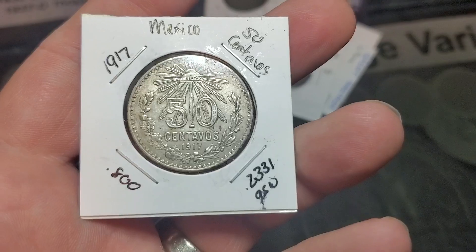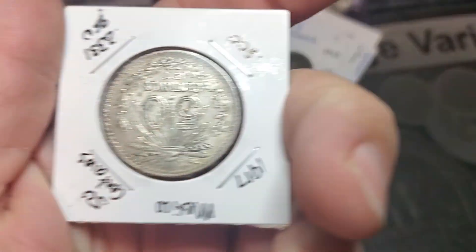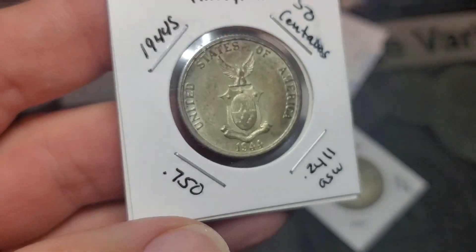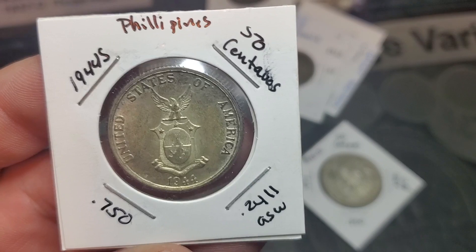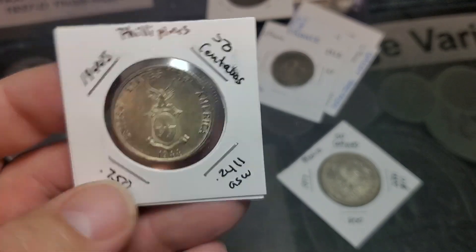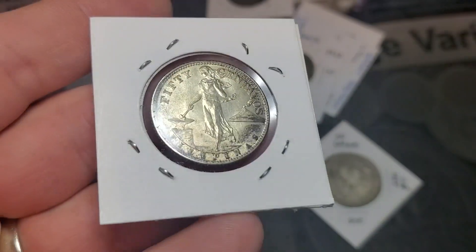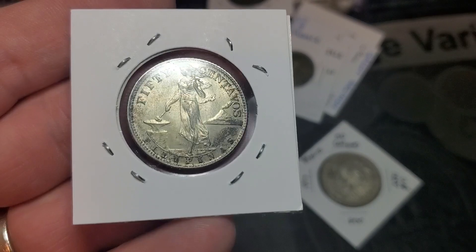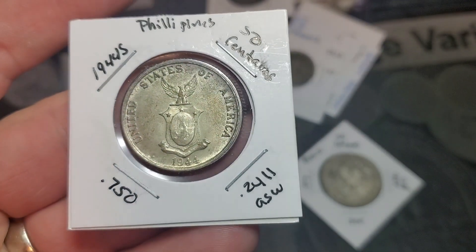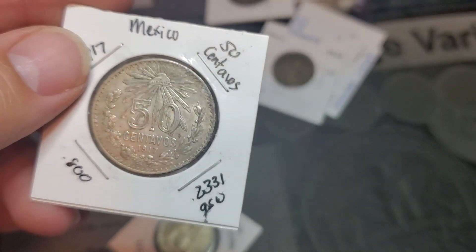This is a .50 centavos from 1917. That is an 80 percenter — that is pretty cool. I've been wanting Philippine silver. Now I got some .50 centavos. United States of America. This is 75% silver, this is 1944 S. Wow. Filipinas with an F. 0.2411 — so that's just under a quarter ounce.